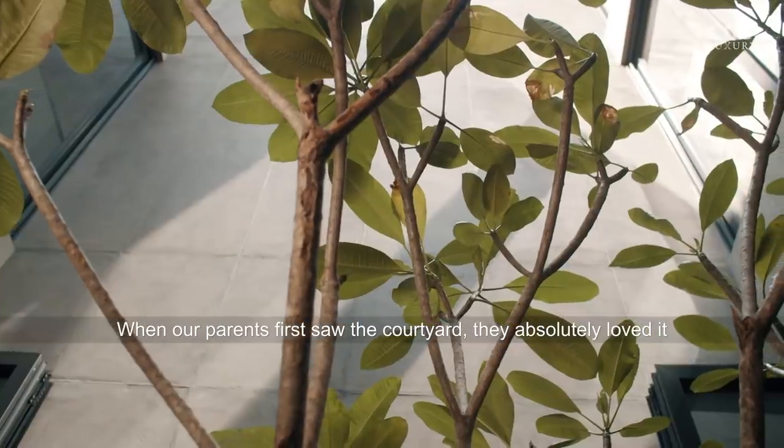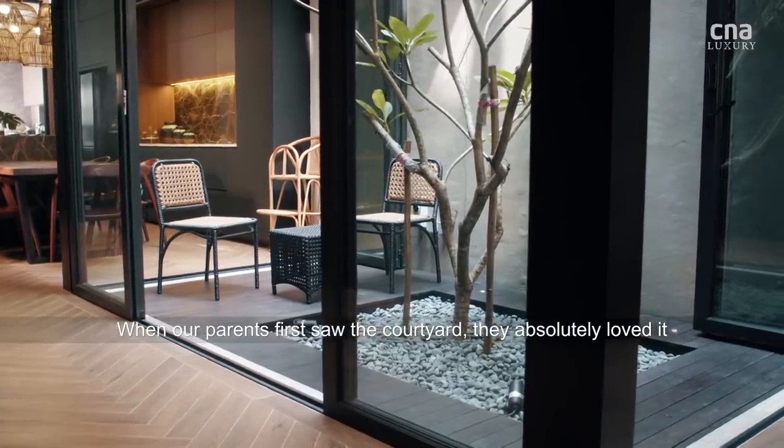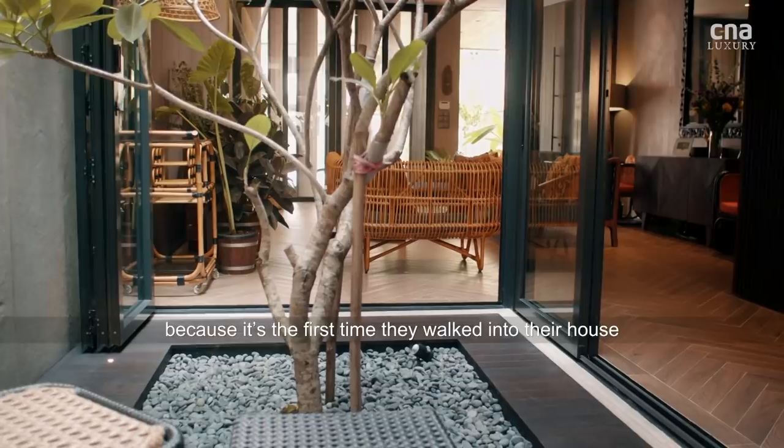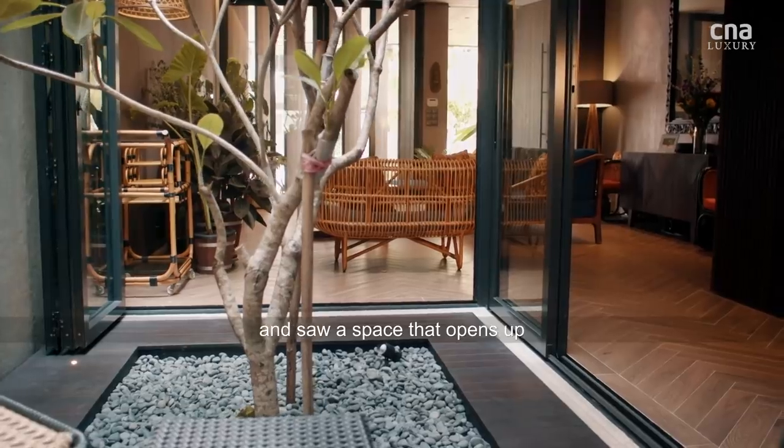Our parents, when they first saw the courtyard, they absolutely loved it. They were very excited because I think it's the first time they walked into their house and seen the space that opens up.